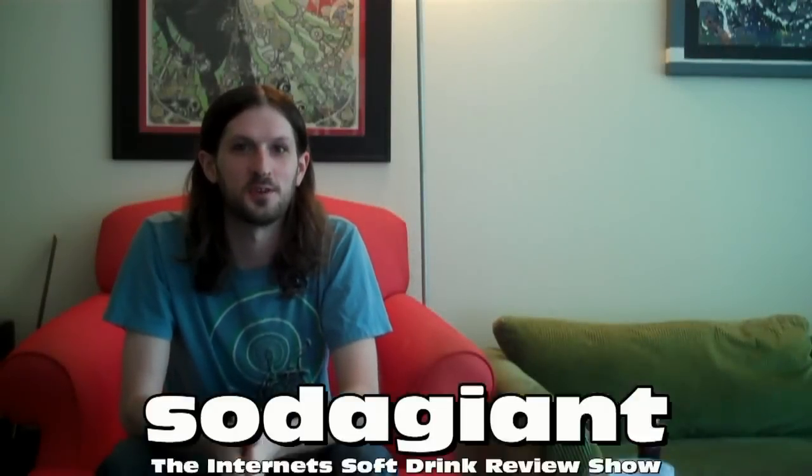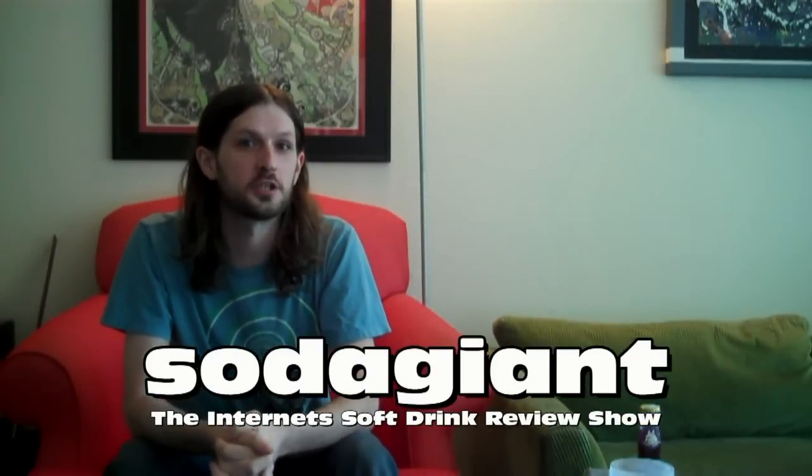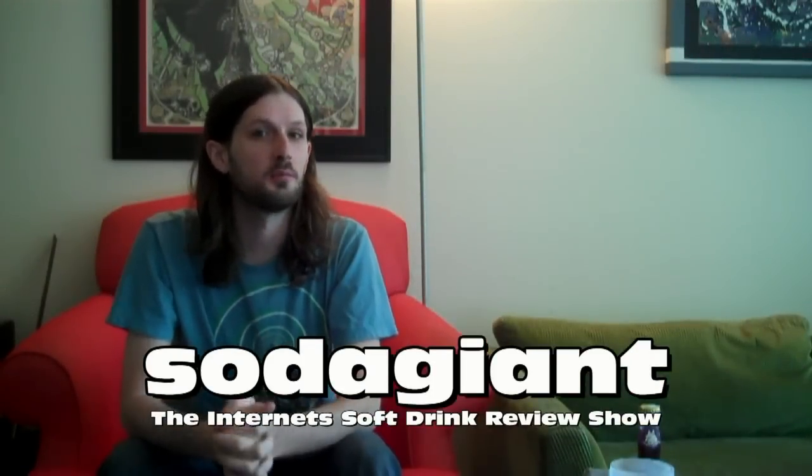Hello everyone and welcome to Soda Giant, the internet soft drink show served ice cold. I am your host John the Soda Giant and today we got two comebacks on the show.